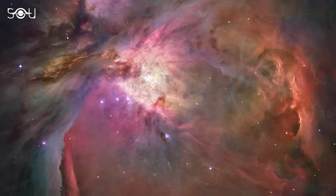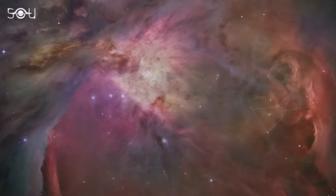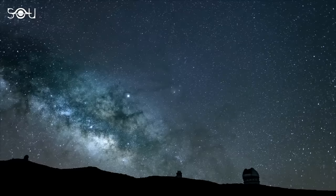The Orion Nebula is one of the closest star-forming regions visible to the naked eye. It sits amidst the stars of the Orion constellation, about 1,300 light-years away. The nebula was officially discovered in 1610 and is one of the most extensively studied regions of the night sky.